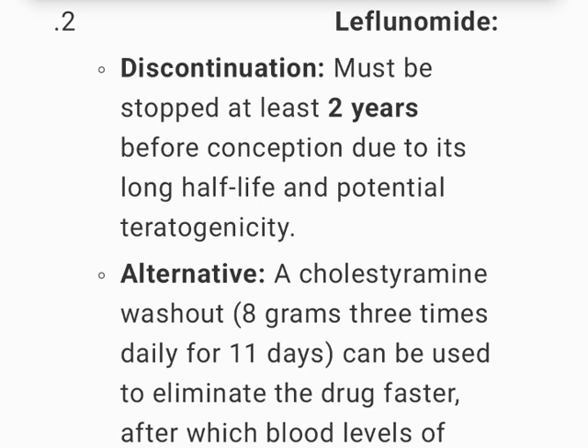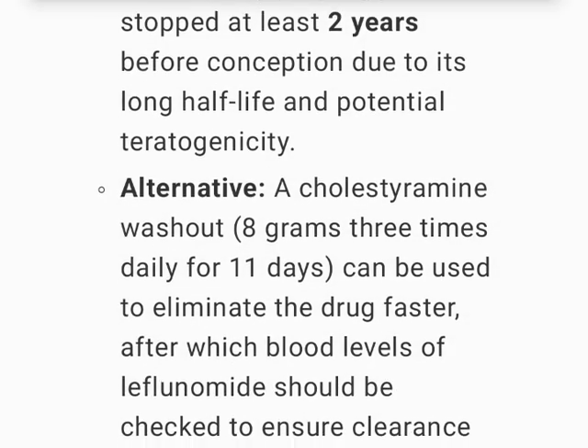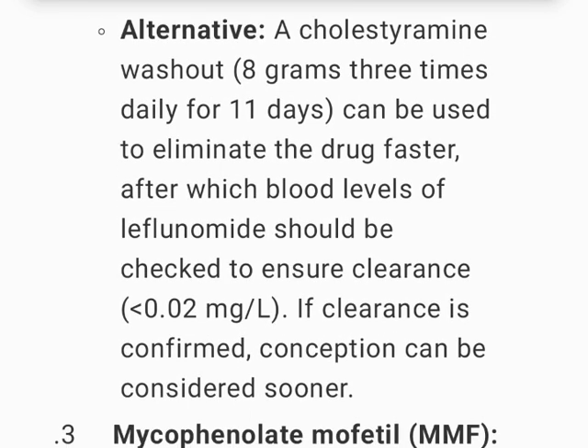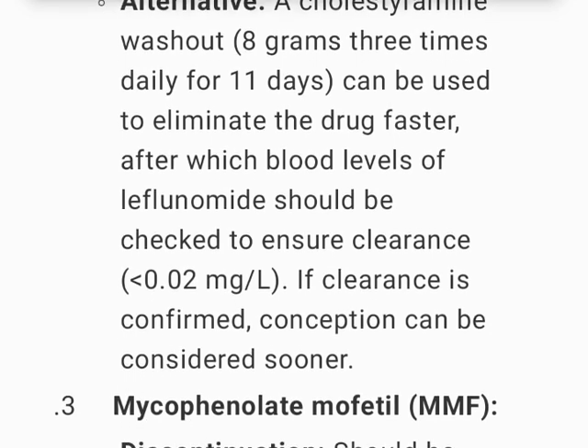Leflunomide must be stopped at least 2 years before conception due to its long half-life and potential teratogenicity. Alternatively, a cholestyramine washout — 8 grams three times daily for 11 days — can be used to eliminate the drug faster, after which blood levels of leflunomide should be checked to ensure clearance. If clearance is confirmed, conception can be considered sooner.